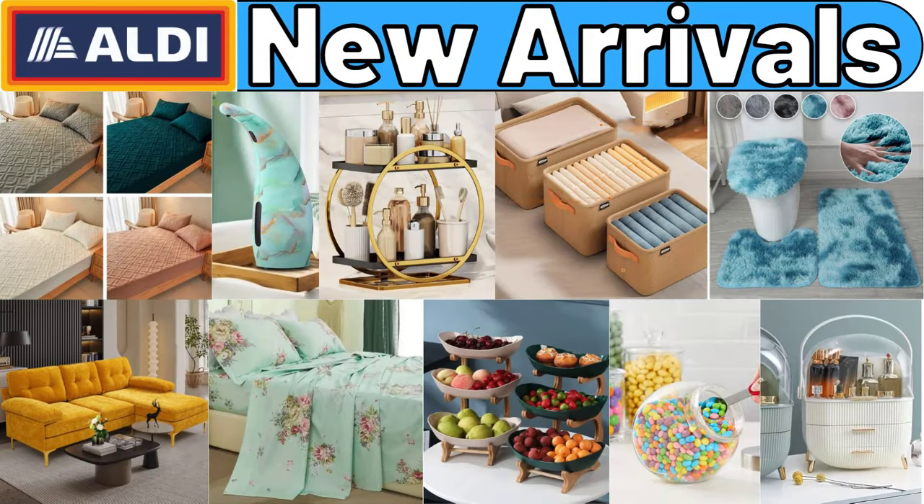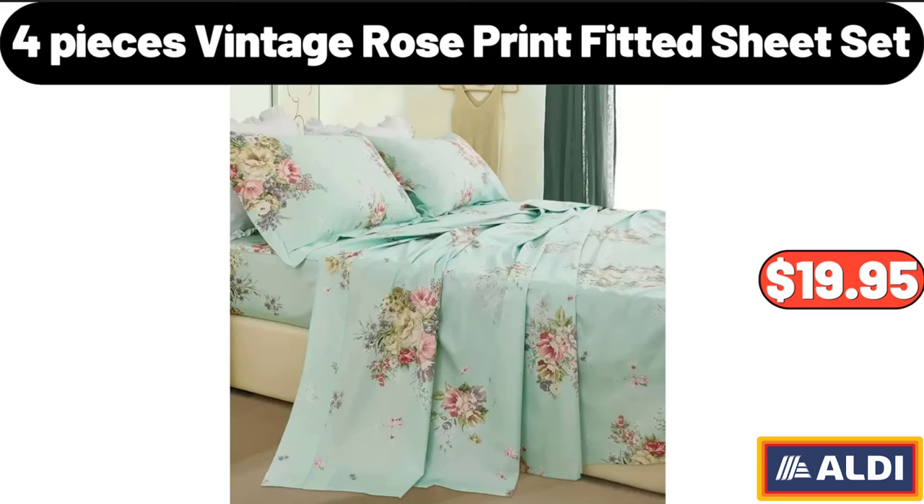Hello everyone, let's take a look together at the discounted products at Aldi Market. 4 pieces Vintage Rose Print Fitted Sheet Set, $19.95.